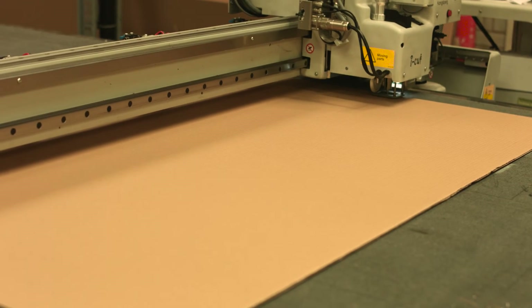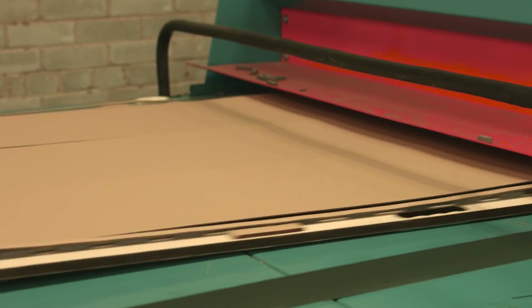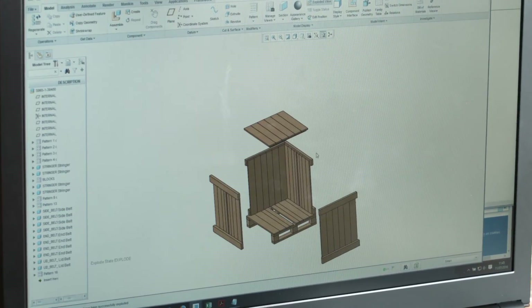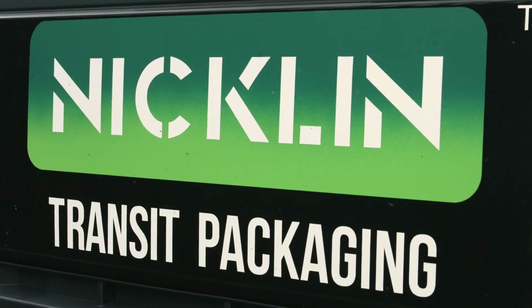PTC Creo also allows us to design packaging directly around our customers' product. If our customer supplies us with a CAD drawing of their product, we can model packaging around that. Our approach in terms of design and FEA helps us bring something innovative to the market — something that's not easily replicated by our competitors — and ultimately give our customers cost, environmental and safety benefits, also for their customers across the logistics supply chain.